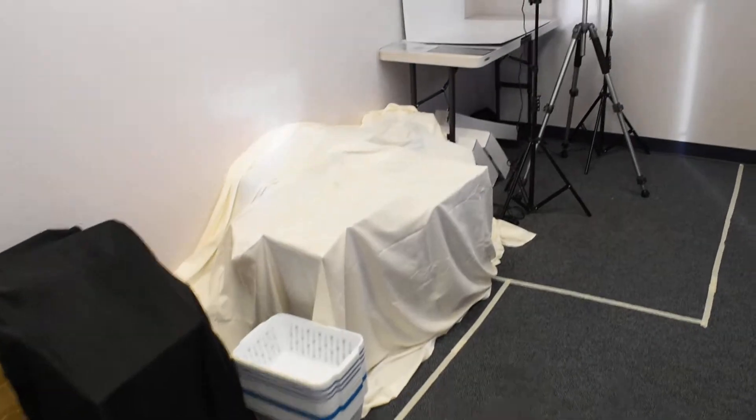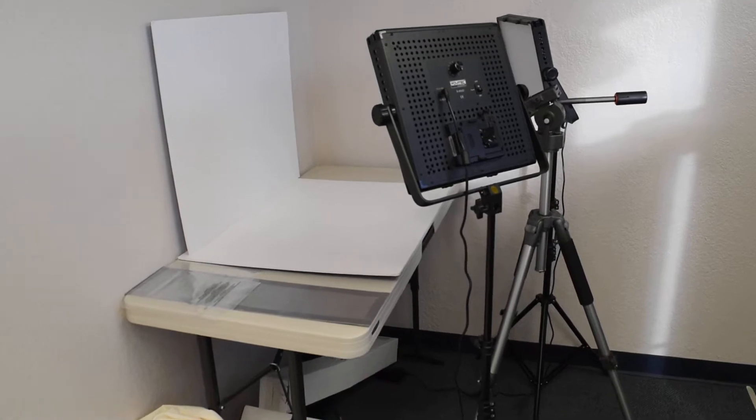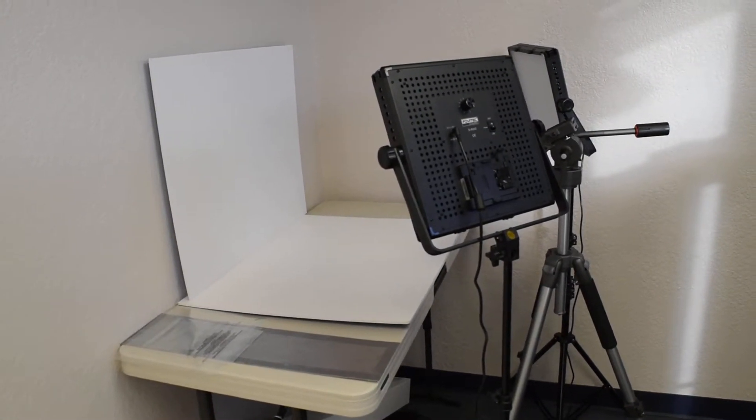And finally, this is our photography area. So thank you for watching my video — it's 1,600 square feet, there are five of us, and that's where we do our FBA.